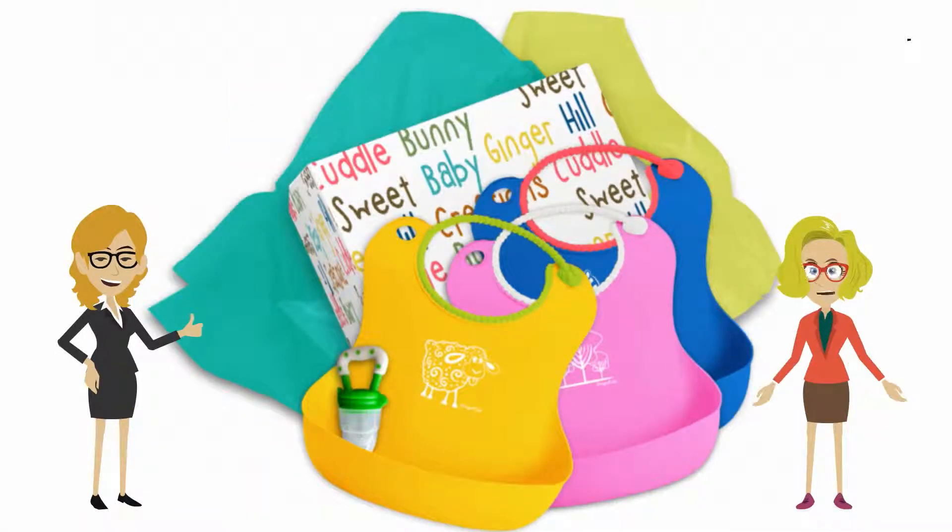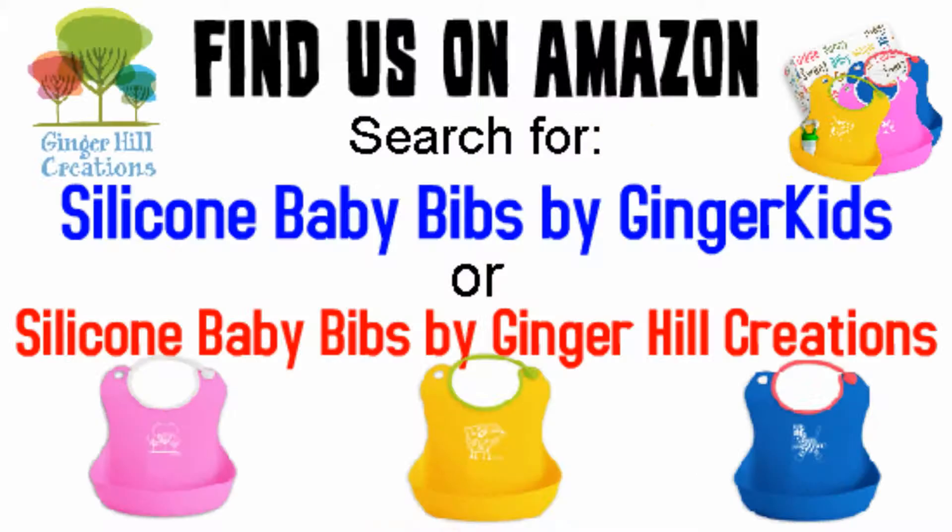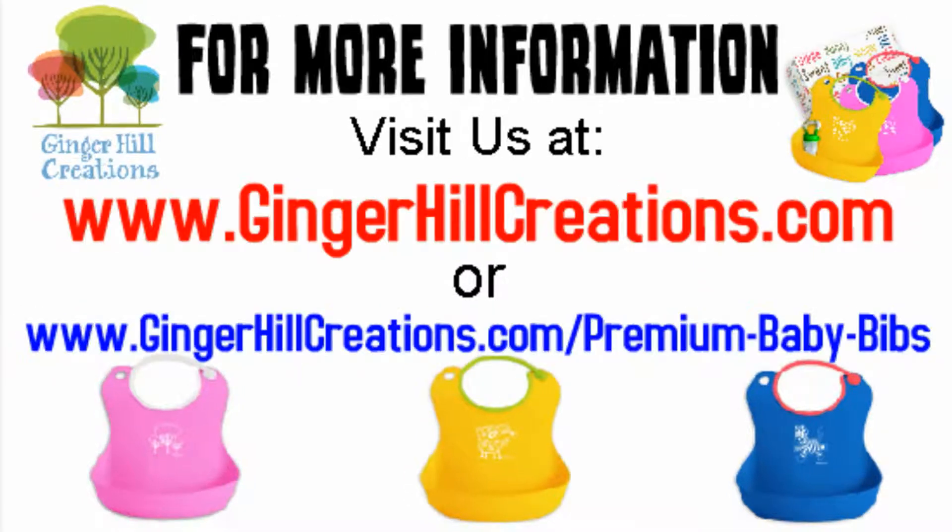Once I discovered these bibs, I couldn't wait to give them to my friends with toddlers. Move into the 21st century of baby products and grab a set of these TPE baby bibs now. Find us on Amazon — search for silicone baby bibs by Ginger Kits or Ginger Hill Creations for more information. Visit us at www.gingerhillcreations.com or www.gingerhillcreations.com/premium-baby-bibs.